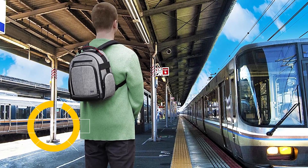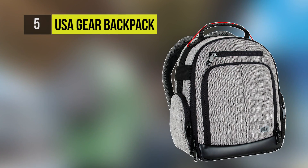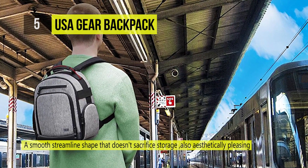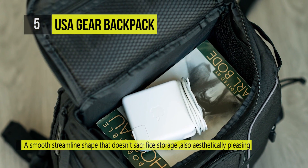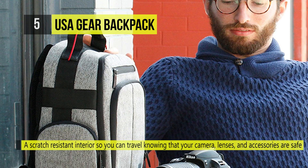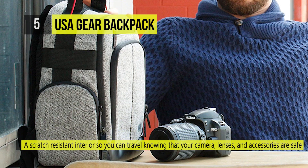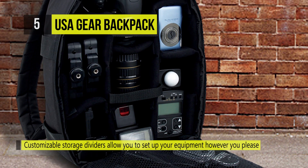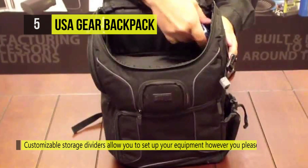At number five we have the USA Gear Backpack. The durable construction with quality materials and reinforced stitching makes this backpack rugged and built to last. It has a compact case with a smooth, streamlined design that's small and stylish enough for nights on the town or just wandering about, but large enough for all your gear. The padded and scratch-resistant interior is perfect for protecting all your expensive gear and accessories. Its adjustable interior dividers allow you to customize your way and properly store your camera, lens and accessories any way you like.